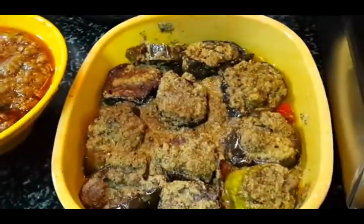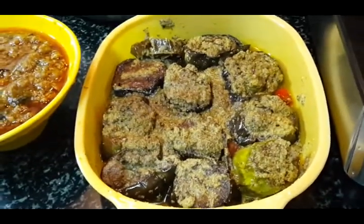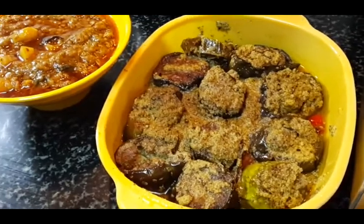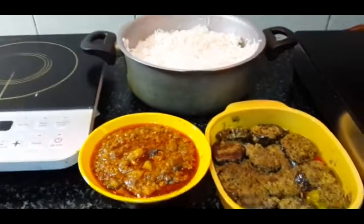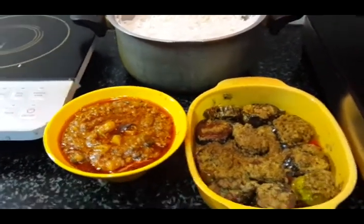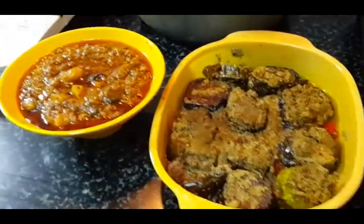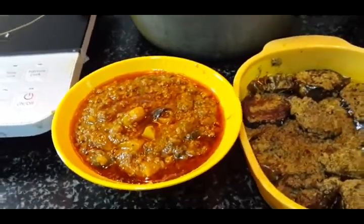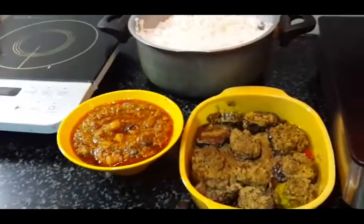The other dish is tel begun — a brinjal recipe with short shape and a lot of ingredients — and rice. So this is the meal plan for today's lunch. At night I will have rotis with this brinjal, and my kids will have keema with rotis.